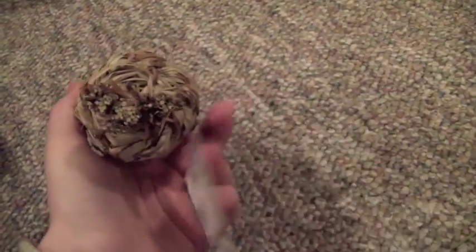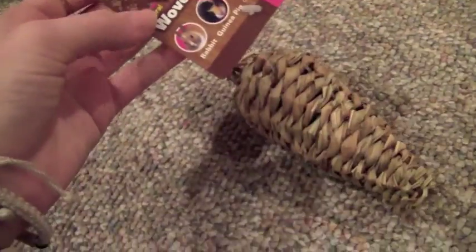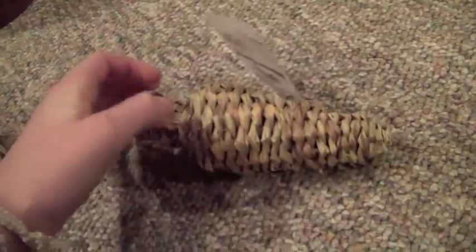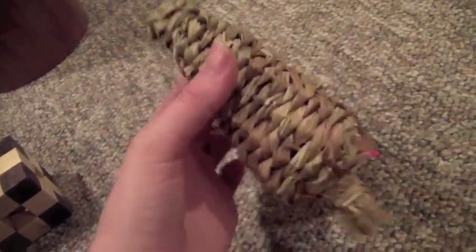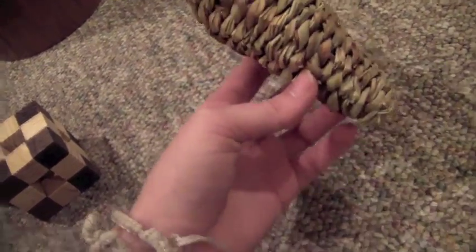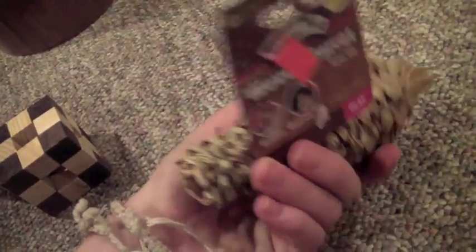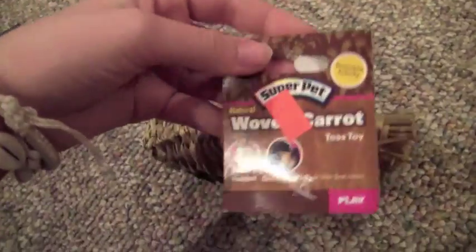The very last thing I got in my small pet haul is a woven carrot toy — it was $2.99. It's for guinea pigs and rabbits but safe for chinchillas in case I give it to them. It's carrot-shaped. Jasmine has a smaller ball-sized one of this and she really loves it, so maybe I'll give Rose this one, or the guinea pigs might like it. It's from the natural line.